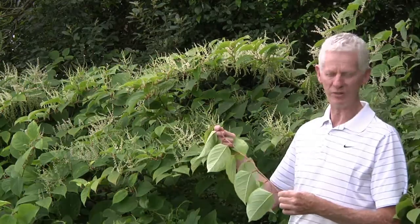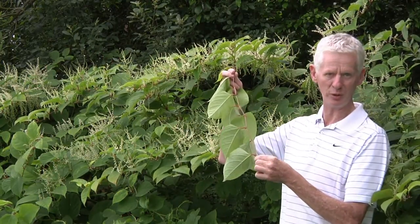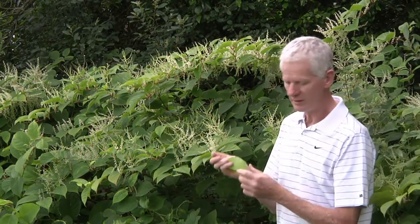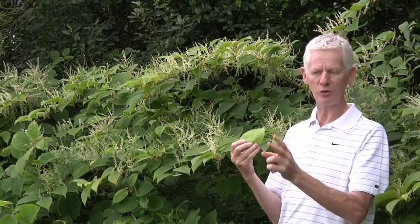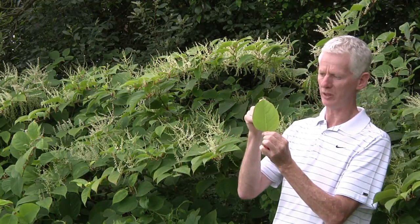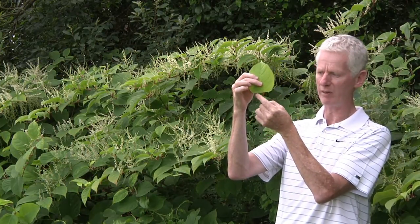The leaf arrangement on Japanese knotweed is alternate. You can see the arrangement here and it gives a distinctive zigzag pattern to the plant. This is reasonably characteristic of knotweeds, and this zigzag is particularly characteristic of the Japanese knotweed. The leaves themselves are typically a very bright green, so they actually stand out against the background of normal vegetation. By and large, they are heart-shaped with a distinctive point. What is most characteristic in the Japanese knotweed is the very flat base — hopefully you will be able to see it here in this picture.